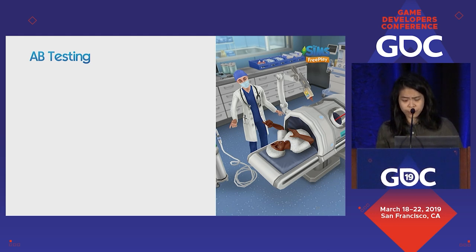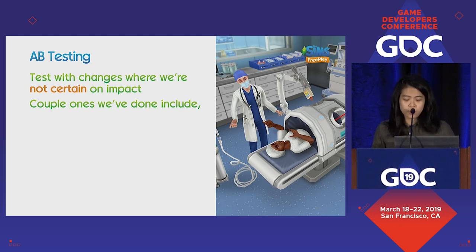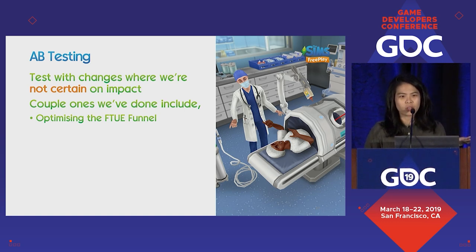With A/B testing, the general principle is to test changes where you are not certain of the impact. If you really know something is going to work, unless you're trying to optimize it further, there's really no need to test it. One thing we've done is optimize the first-time user experience. If you know anything about simulation titles, there are heaps to teach players and we wanted to reduce the number of steps. The real problem was that creating a new first-time user experience was a really expensive task — so if you're going to test something you've spent so much time on, you're much more likely to just go with it anyway. In this instance, the test cohort was the winner, but only marginally.